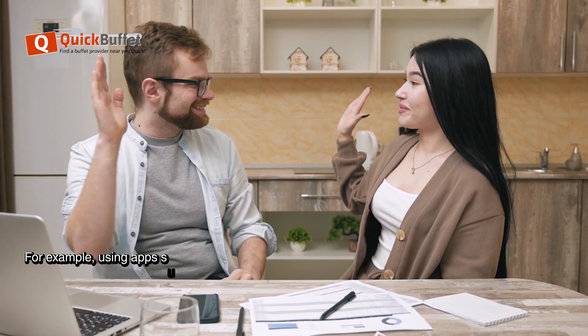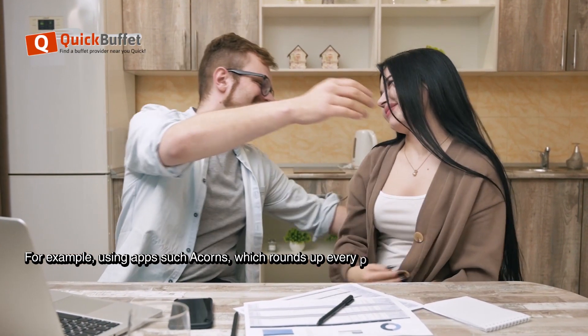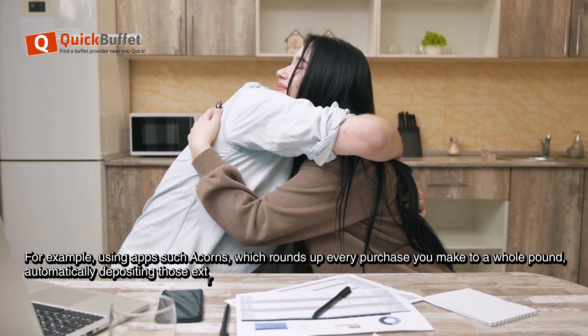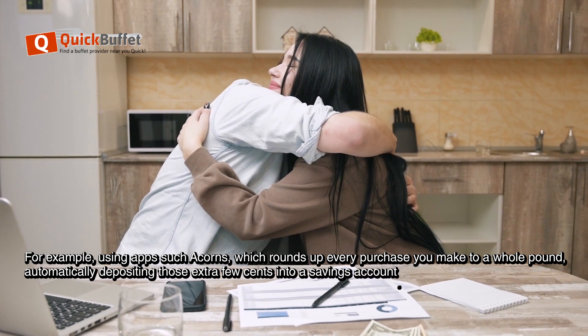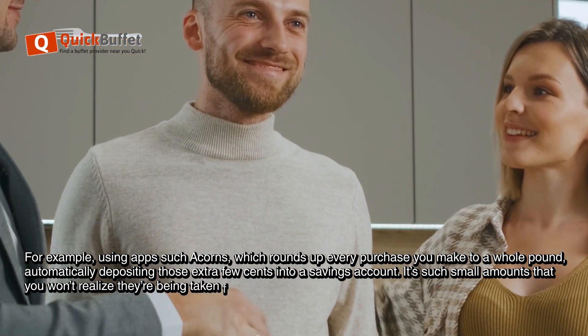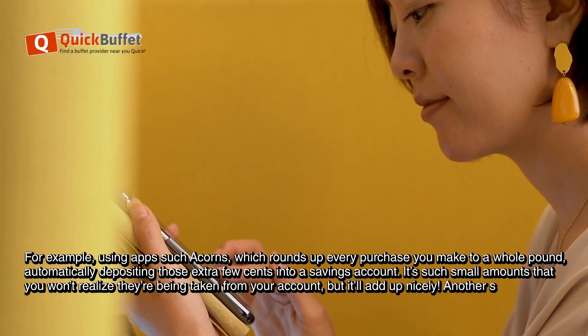For example, using apps such as Acorns, which rounds up every purchase you make to a whole pound, automatically depositing those extra few cents into a savings account. It's such small amounts that you won't realize they are being taken from your account, but it'll add up nicely.